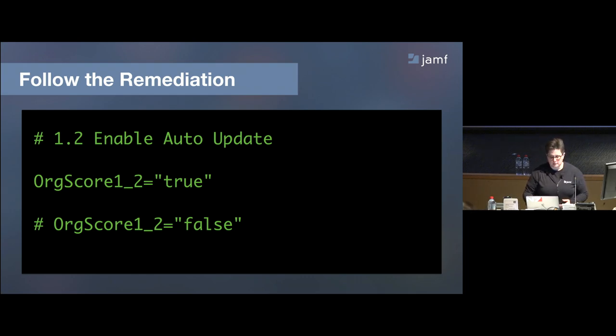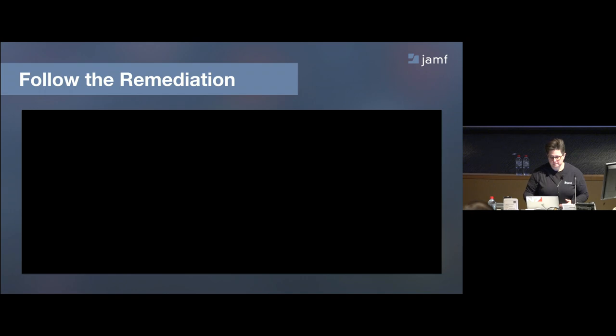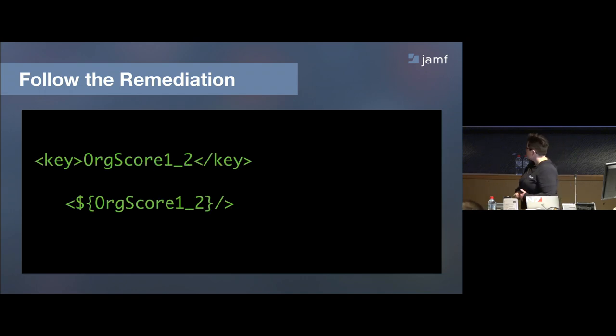What that does is write to a property list file on the local client that lives by default at Library/Application Support/SecurityScoring. It's just a plist that will be there — human-readable, pretty obvious, and it's a lot of Boolean statements: true, false, true, false. It associates directly to each benchmark item, so you can go back to your PDF, look at 1.2, and confirm whether you care about that one.